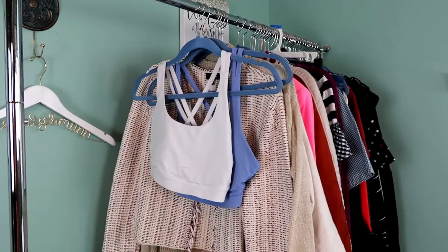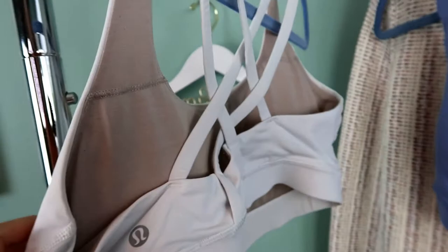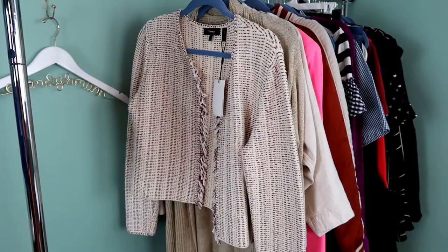The first two clothing pieces are both Lululemon sports bras — I believe they're both called the energy bra. I have a white sports bra, size 8, with the Lululemon logo on the back. And then I also have a purple Lululemon sports bra, also a size 8 with the same logo. I like picking up these Lululemon sports bras if they're in good shape — they do well for me on Poshmark.